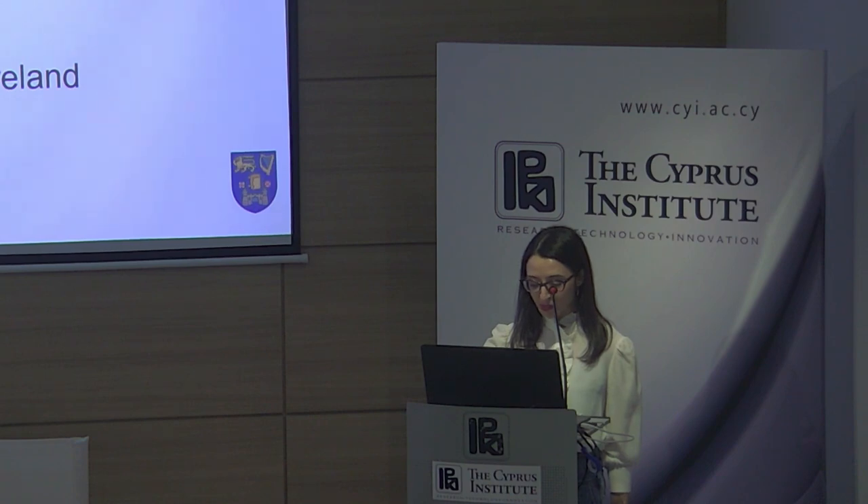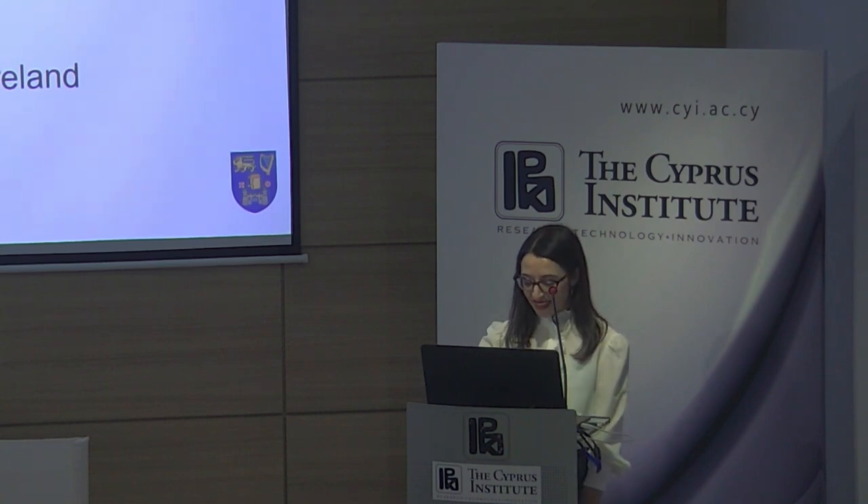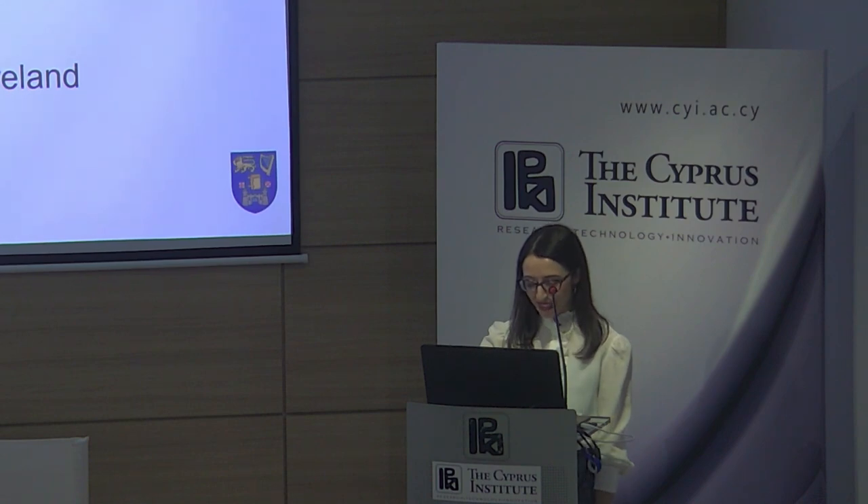Taking into account that ancient DNA analysis is an inherently invasive method requiring destruction of sometimes irreplaceable archaeological material, the selection of samples requires caution and care, as well as strong collaboration and good communication between archaeologists and paleogeneticists. Today we have the pleasure to have Dr. Valeria Mattiangeli, lab manager and senior research scientist at the Smurfit Institute of Genetics at Trinity College Dublin. Before introducing Valeria, I would like to invite Professor Stavros Malas to welcome the talk.